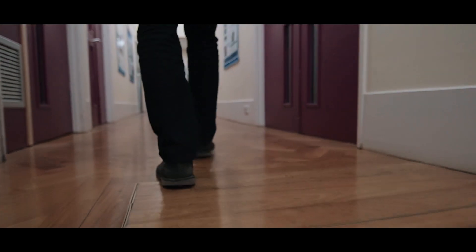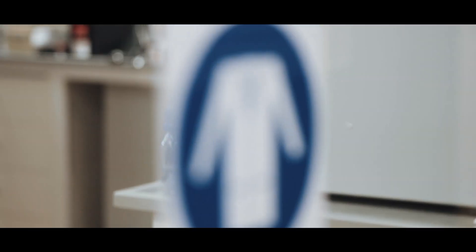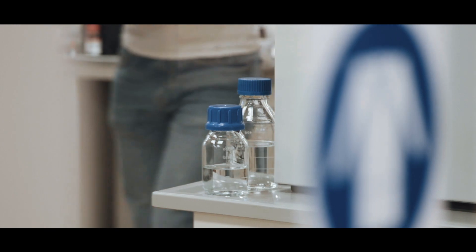I'm Hayden Francis, a first year PhD student at the University of Cambridge in the Department of Chemistry. I did my undergraduate here, so I've been here for four years and then I've started my PhD now. My undergraduate was in natural sciences specialising in chemistry.